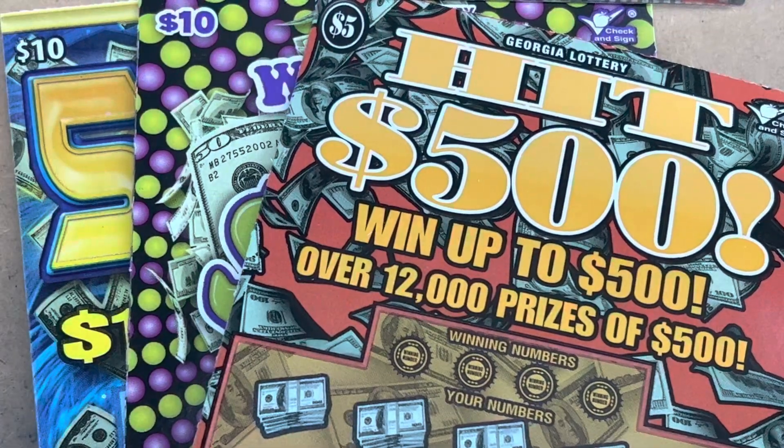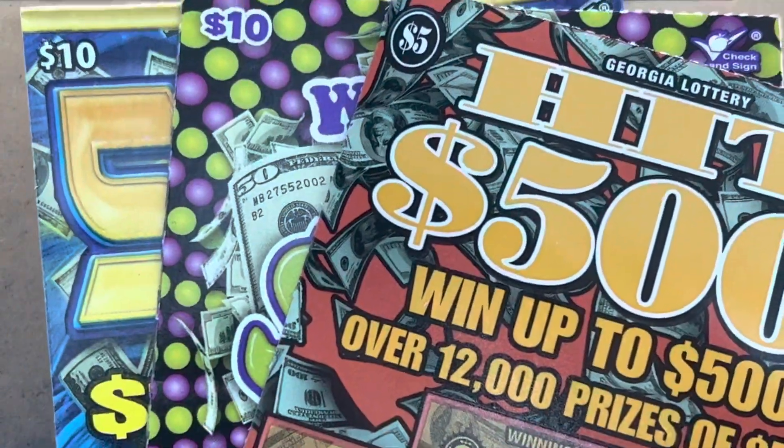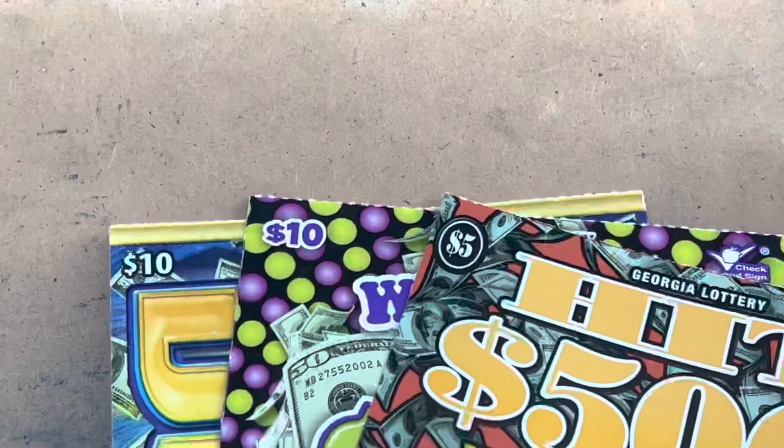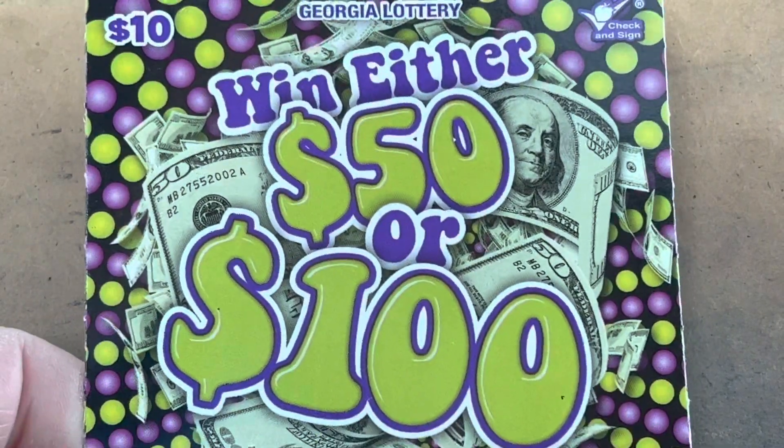What is going on everybody? It is Carter with Time to Scratch and today I've got a random $25 Georgia Lottery session for you. We're going to do one of the $10 50 times the money and one of the $10 boom or bust.